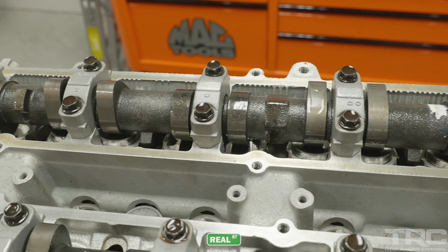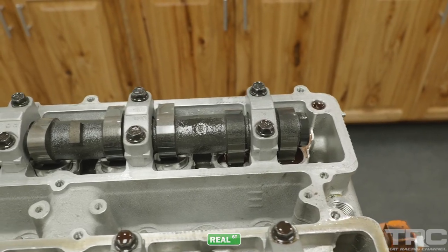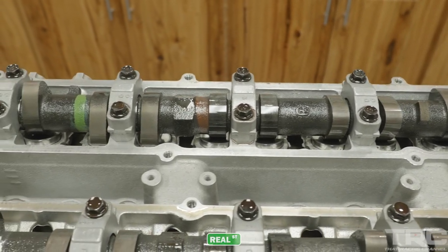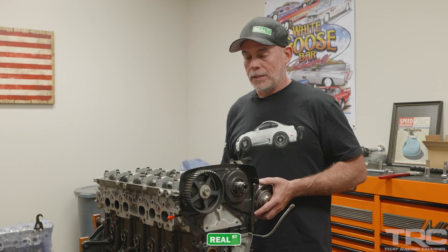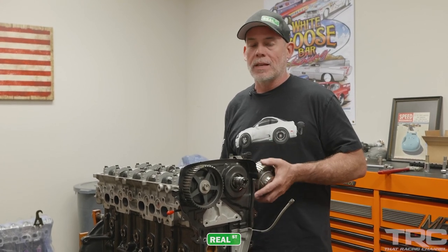On one hand, you could say this engine doesn't have very many miles on it — less than 10 miles. But when you equate the engine speed and load it has seen to do the record run and the backup run, it's a lot of quarter mile passes if you want to make sense of it that way.